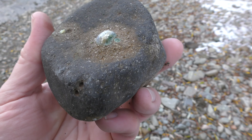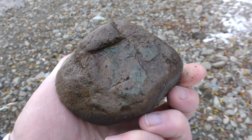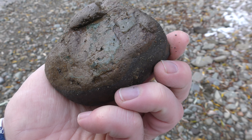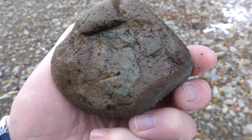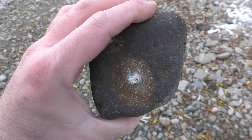Some small agates in that rock. Might be something bigger in the back. Very green.